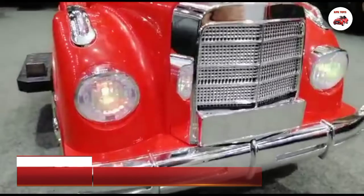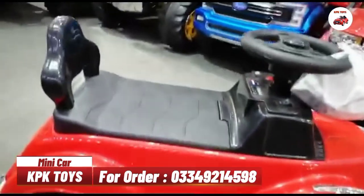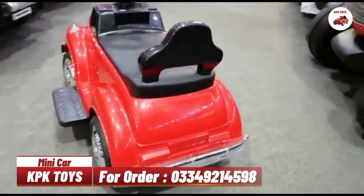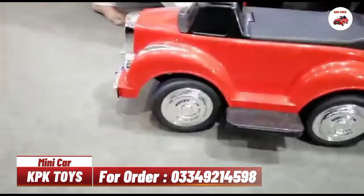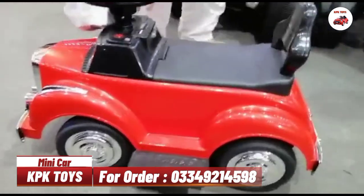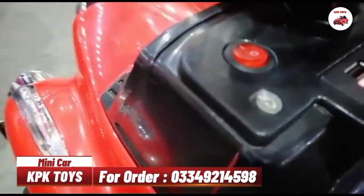इसमें आप लोगों को वाइट कलर भी मिल जाएगा। इसे Electric Mini Toll Car कहते हैं और यह बहुत ही शानदार है। Music option भी इसमें शामिल है और इसके साथ ओरिजिनल चार्जर भी आता है।